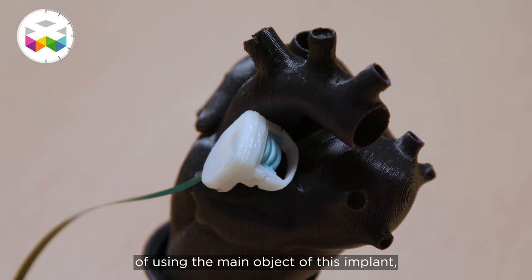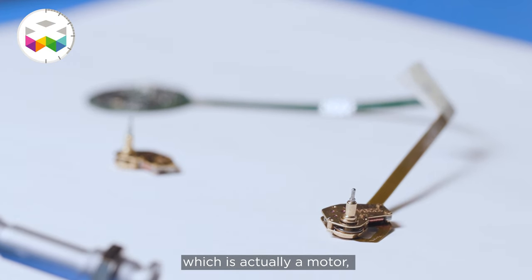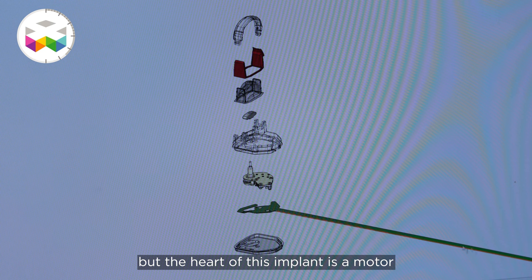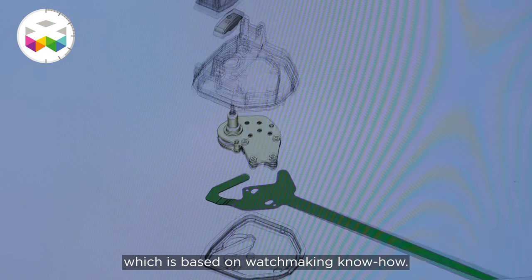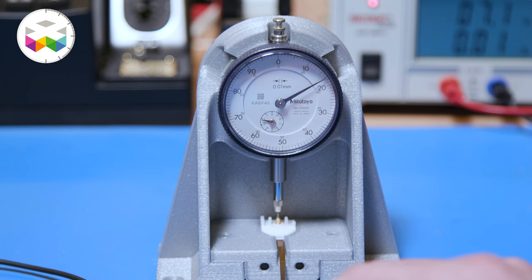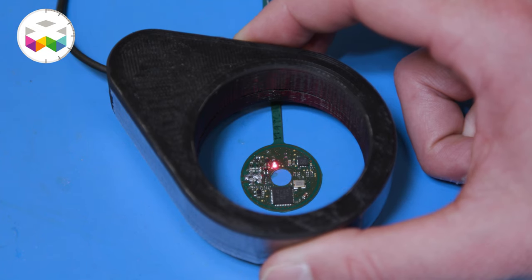We needed to find another way to use the main object of this implant, which is a motor. You can occlude the artery without modifying the flow up to 80%. That means the change in pressure from 80% to 100% of occlusion is exponential. You have to be really precise, and this is where the Swiss watch industry plays a key role — because you need this precision so that you have a safe banding done remotely.